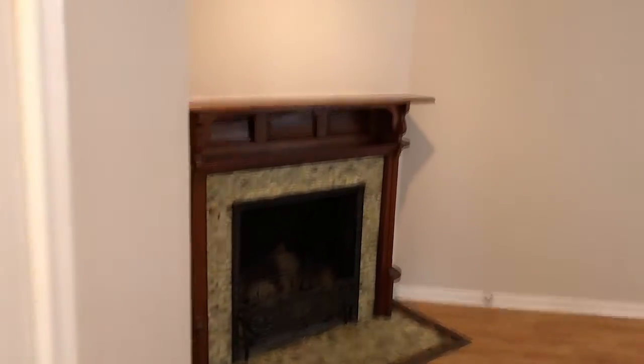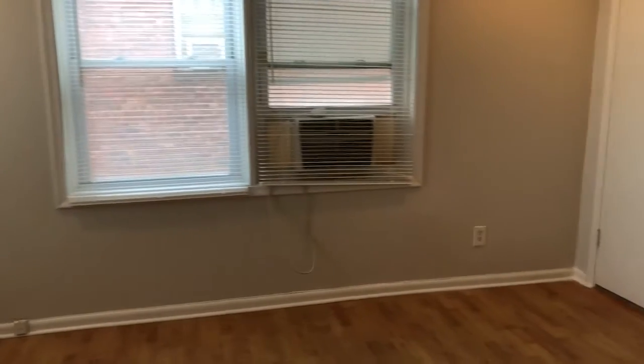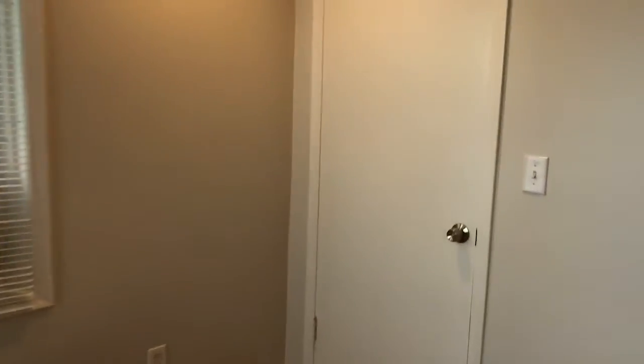And we'll go take a look at our bedroom. Closet. Another non-working fireplace. And even more storage.